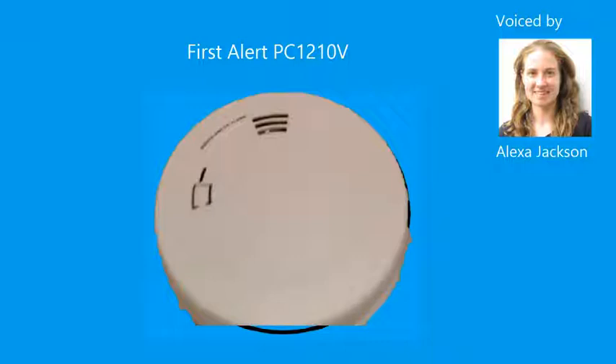Warning. Evacuate. Carbon monoxide in the child's bedroom. Evacuate. Highest carbon monoxide level was zero ppm.